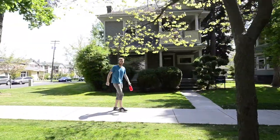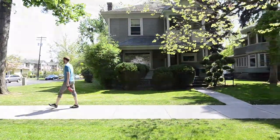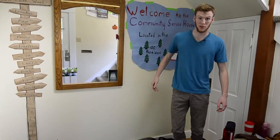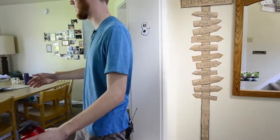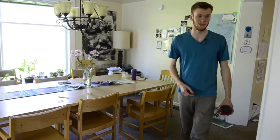Now let's go take a look inside of one. Welcome to the community service house, or the co-op — it's one of the many different interest houses on campus. Here's the dining room that will be set for dinner pretty soon.